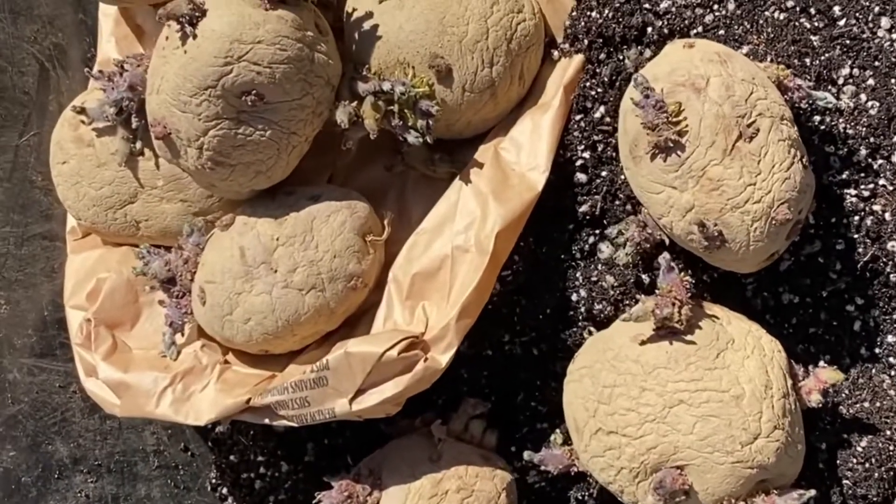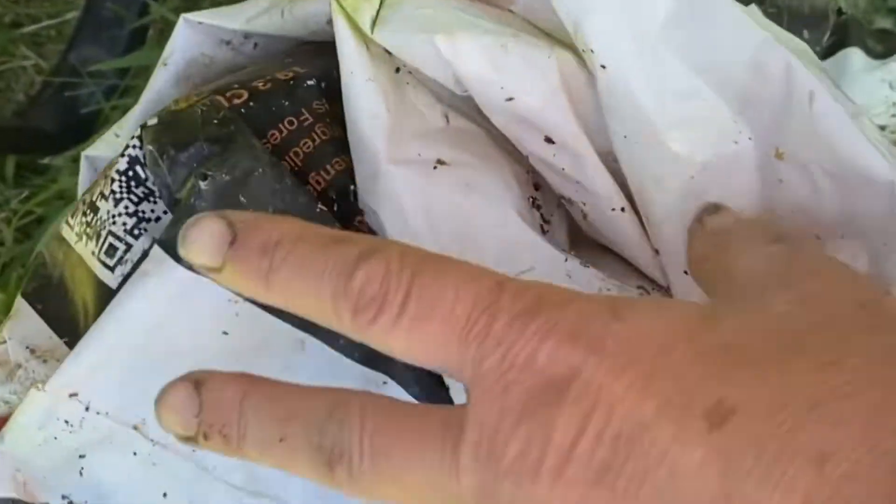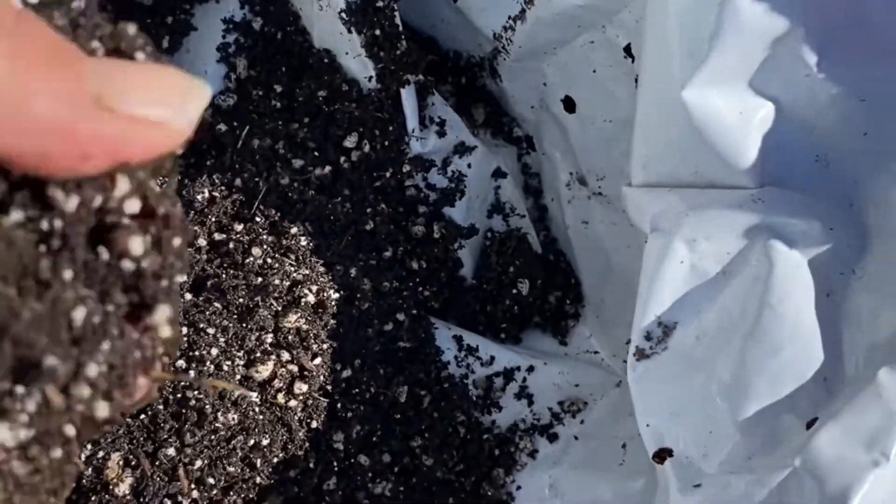These are called Red Pontiac. I've got 11 of them so I need 11 bags. I've got my bag ready all rolled down, and I put the soil in it, which I have already amended with fertilizer.